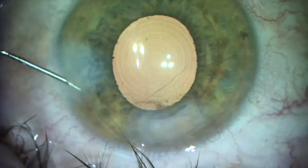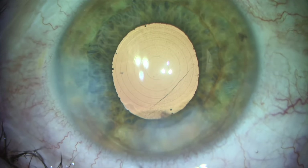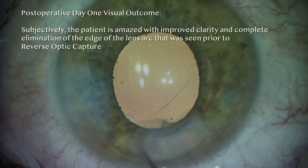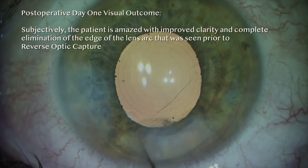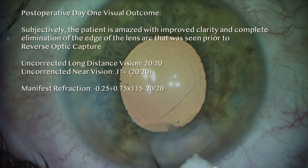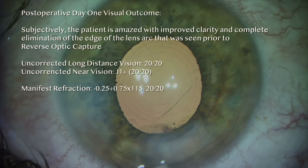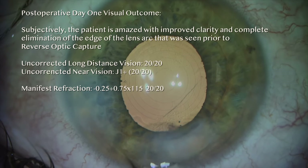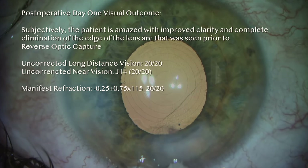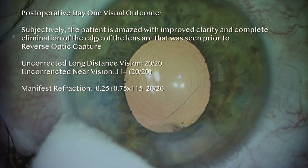Visual confirmation is completed and the patient is sent home and followed up the next day. On post-op day one, the patient was amazed with his vision — the negative dysphotopsia and edge-of-lens effect were completely gone and his vision was improved. His uncorrected vision was now 20/20 far and J1+ (20/20 near), with a refraction of minus 0.25 plus 0.75 at 115 degrees yielding 20/20. This case illustrates the technique to perform reverse optic capture for treatment of negative dysphotopsia in a patient with a PanOptix toric lens.